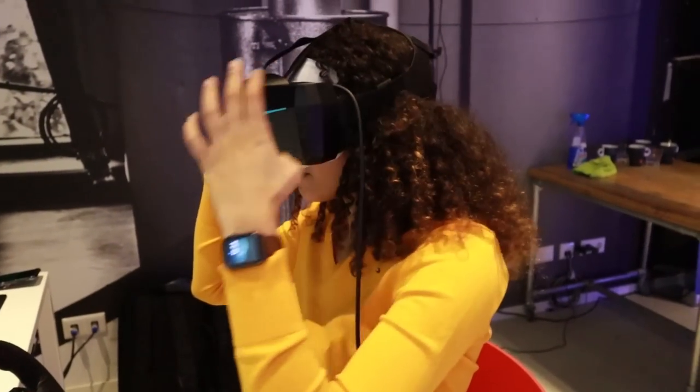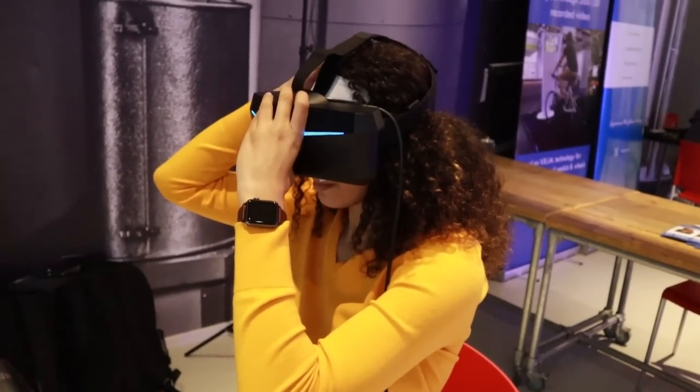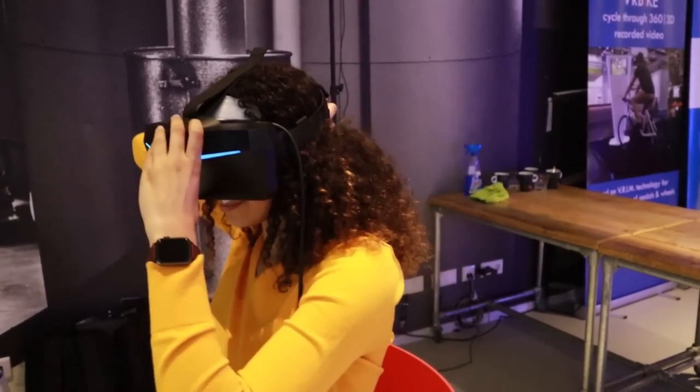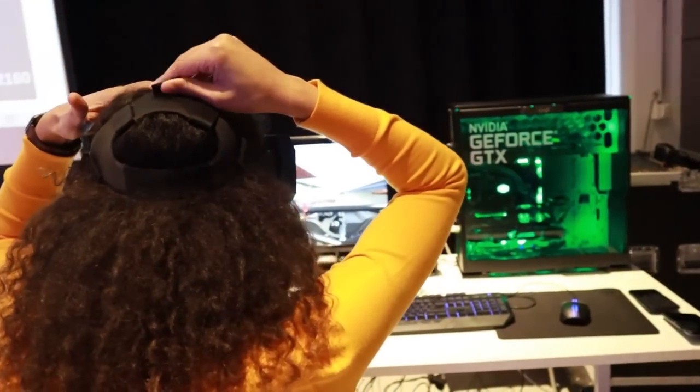The headset looks big from the front, but somehow with the straps and everything, it was actually balanced quite well on your head, even without built-in headphones like the HTC Vive. It has flexible straps, just like the original HTC Vive without the Deluxe Audio Strap, that you can tighten on the sides and top. It felt really balanced and well done. Even though it looks super huge — like you look like an alien or robot — I didn't think it was bad at all. It felt good.